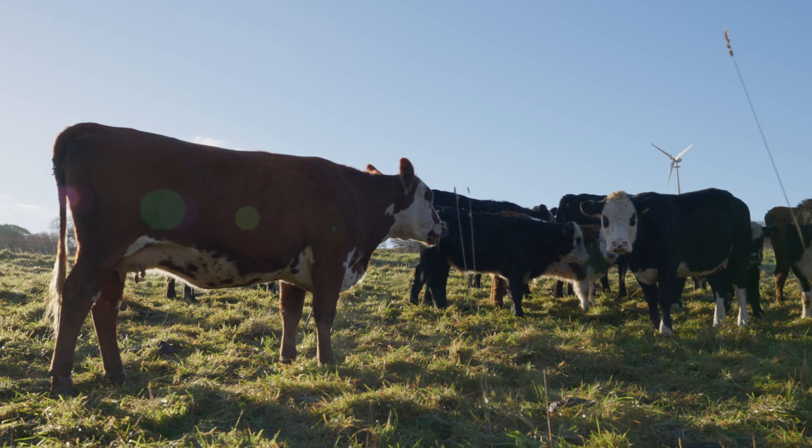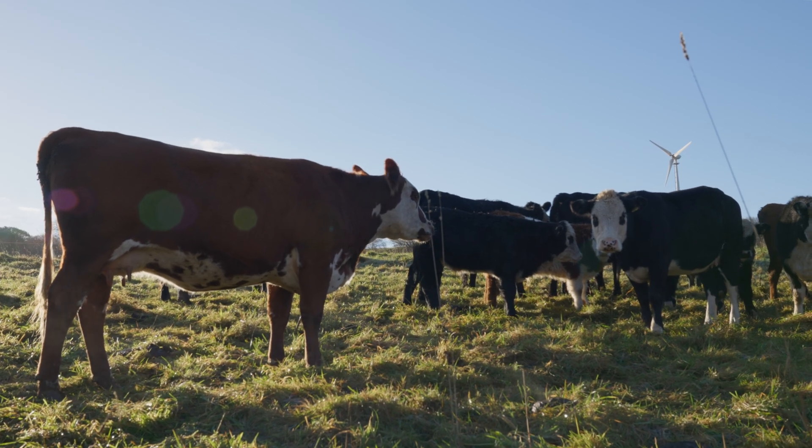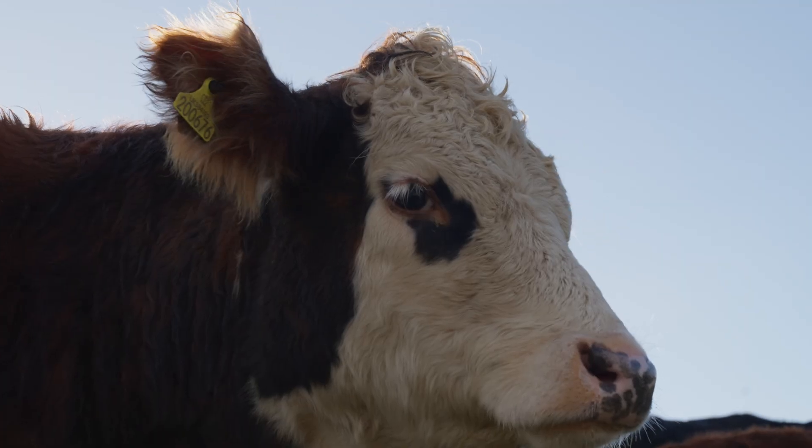Apart from the fact that I'm restricting where they go every day, these cattle are living life almost like a wild mammal would — but they don't have big predators. I'm the big predator.